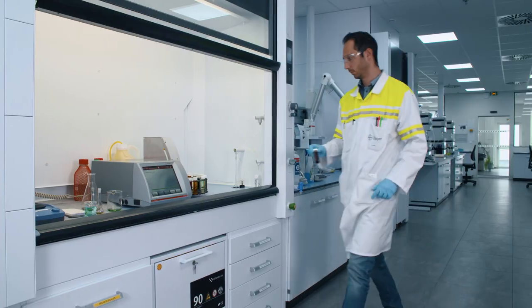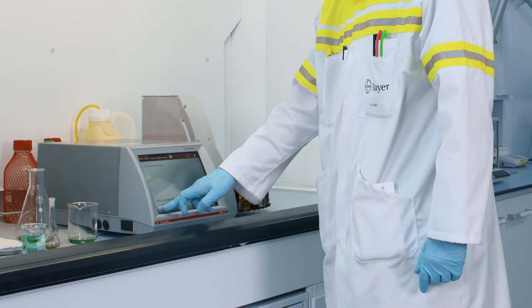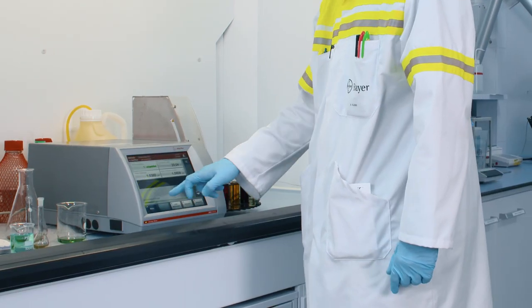My name is François Fabre. I am a lab operator. I have worked at Bayer for 15 years. The lab operators tested several of the density meters available on the market. We chose the Anton Farr device because this one is really user-friendly and provides excellent traceability.